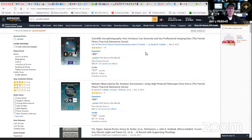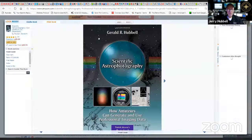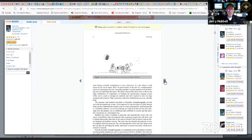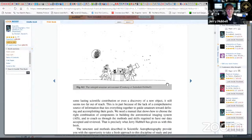Jerry shares the first book on screen: Scientific Astrophotography — How Amateurs Can Generate and Use Professional Imaging Data, which came out in 2012. The cover features his son's drawing made when he was about seven years old. What's amazing is that in the drawing his son got Orion, where the scope's pointing, and even has a picture of the moon on the computer screen.